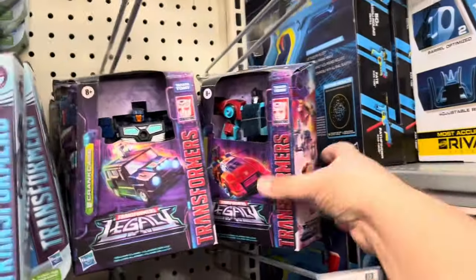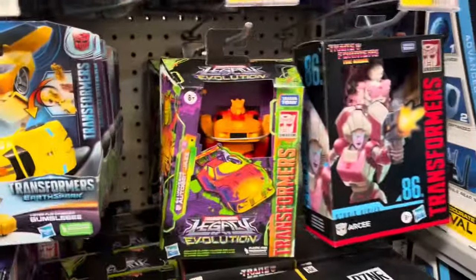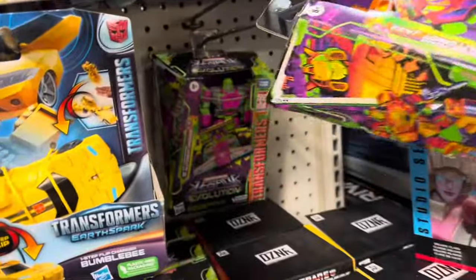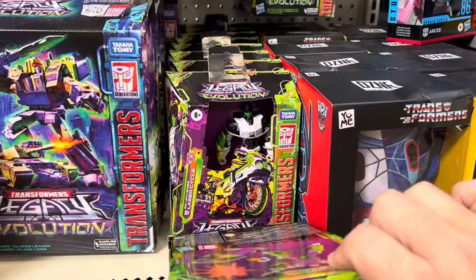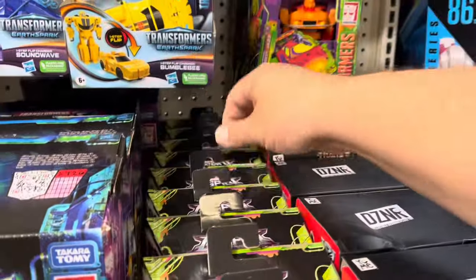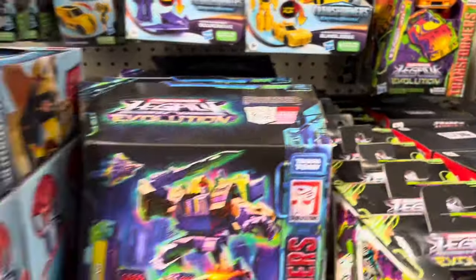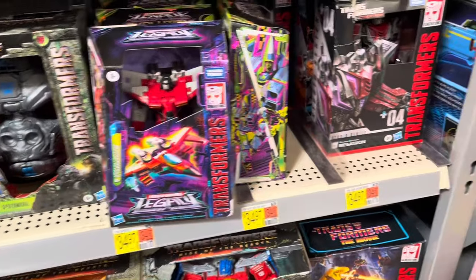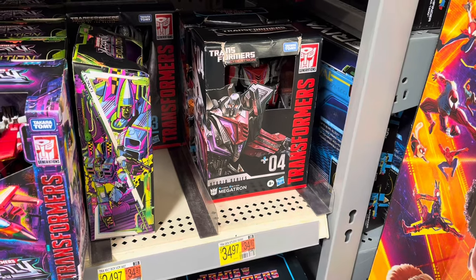Starting off with the Transformers, we've got Crankcase, Peacemaker, Jazz and RC — this is the G2 Jazz. There's Mirage back there, that's pretty cool. Got a lot of these G2s, Laser Cycle, another Mirage, another Jazz. There's Blitzwing right there, that's pretty cool.